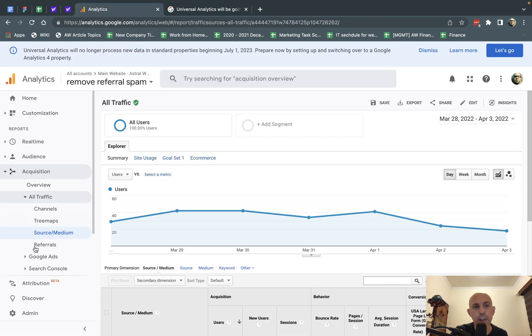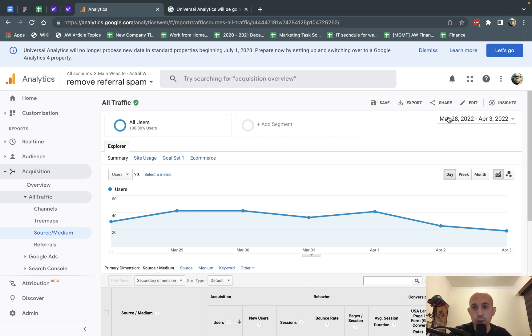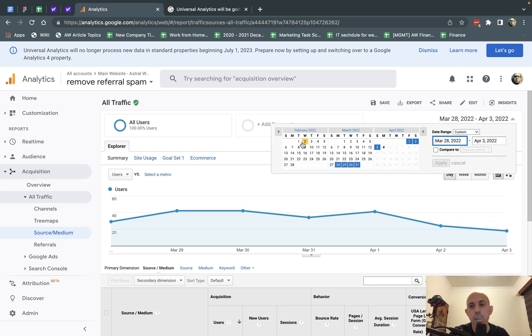We recommend thinking about what important data you want, because you're probably not going to export everything — it would take a ton of time. Basically, you're going to go to any of the reports, as almost all of them have an export functionality. You go one by one — for example, your traffic report — and select the dates you want. You might need 20, 50, or 100 different exports, covering the last five or ten years, and you might export monthly or annual data depending on what you need.